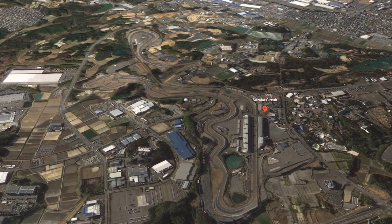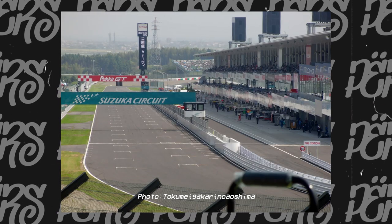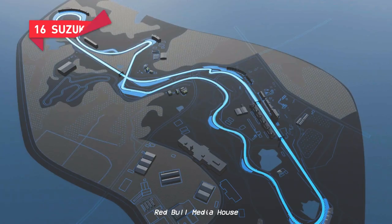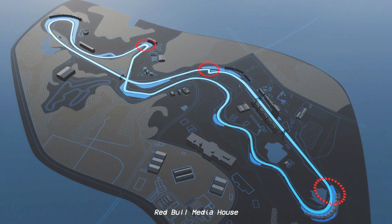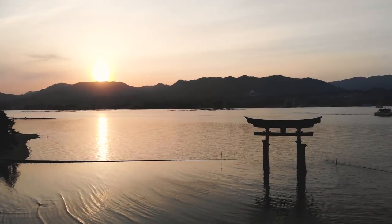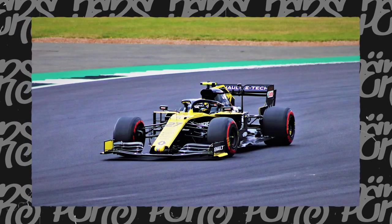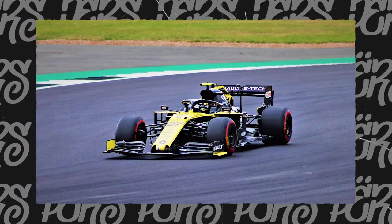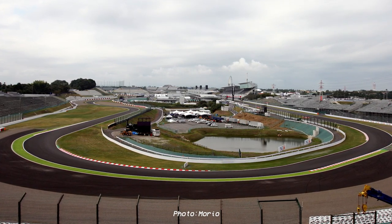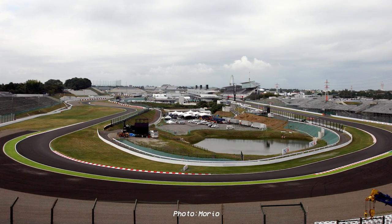Suzuka finally returns to the calendar after being away for, well, way too long. Suzuka is a fan favourite — it has become a classic in Formula 1. Just looking at the layout of this circuit, it makes me so nostalgic, it makes me excited. It is just purely a great track in every way. Maybe over recent years with these thick cars due to regulations, the racing hasn't been exactly great, but over one lap, this is one of the most satisfying and best racetracks in the world.